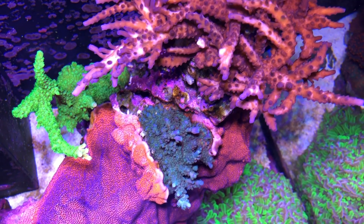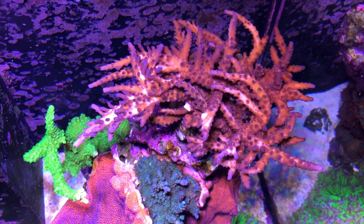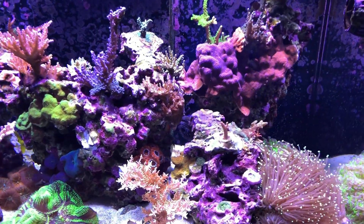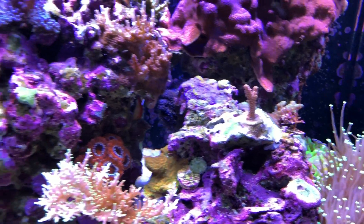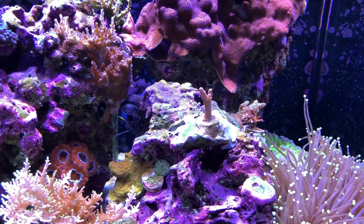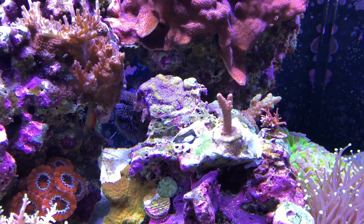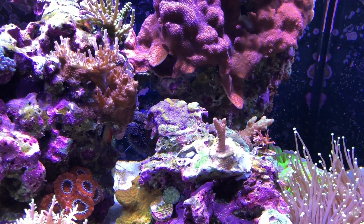There are three corals that seem to be having issues in terms of color and browning out. My Acan Torte here has actually been looking pretty drab, and so has my Shockaholic — this thing used to be kind of bright neon green and now it's just brown. I did make one change in the tank: I moved a Sunset Millie frag from right underneath this Calitorte, because it hadn't been growing at all over the past year. To move it, I had to remove a pink Millie colony that was sitting in its place, and I actually gave that colony to another reefer.